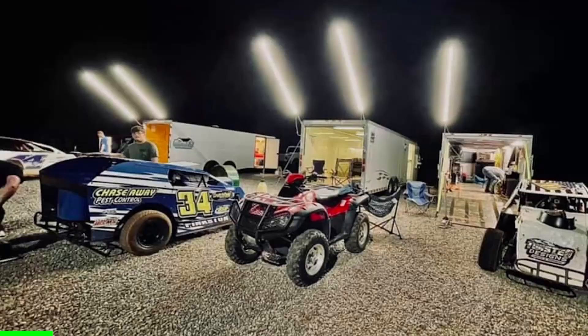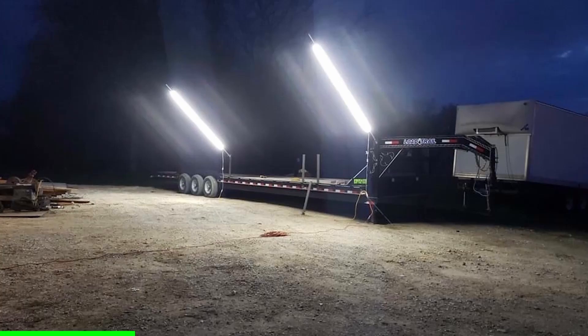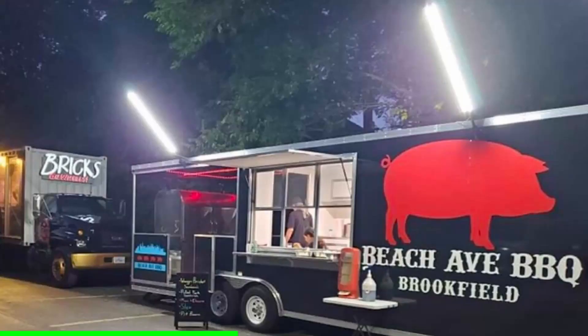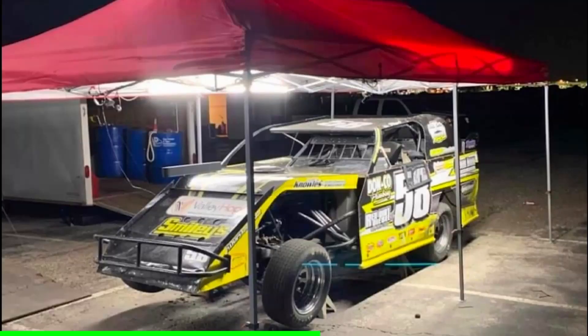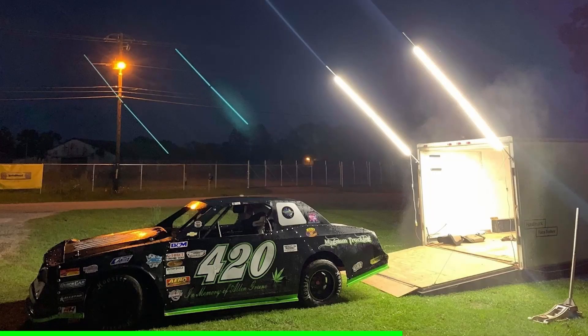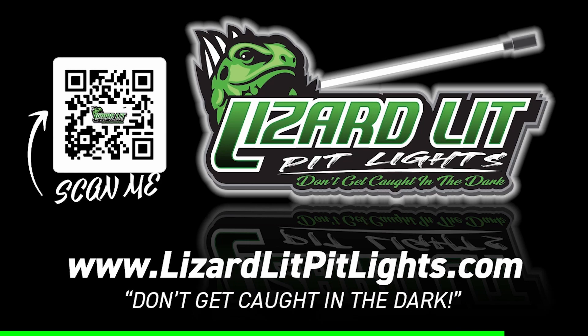Check out Lizard Lit Pit Lights for all of your pit lighting needs. Available in dual or single kits. Do you have an open trailer? We have you covered. Five-foot kits available in red, black, and orange — perfect for your food trucks or cart trailers. Need canopy lighting? We do that too. Looking for something flashy? Check out our powder-coated and telescoping line. Join the family today. Visit LizardLitPitLights.com and don't get caught in the dark.